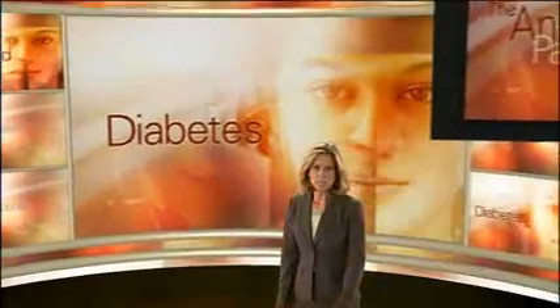Hello and welcome to The Answered Patient. I'm Jane Hansen. Our focus in this episode is on diabetes. We'll investigate the different types of diabetes and how they are diagnosed. We'll also tell you some of the symptoms of this disease as well as how it might affect your body.